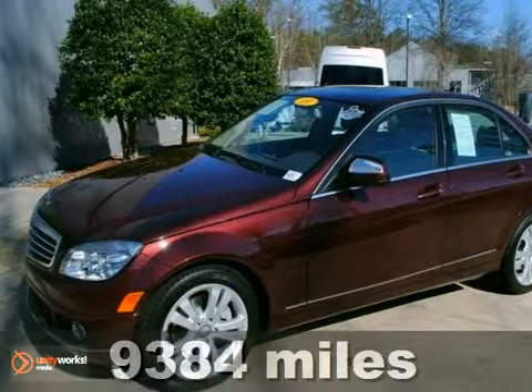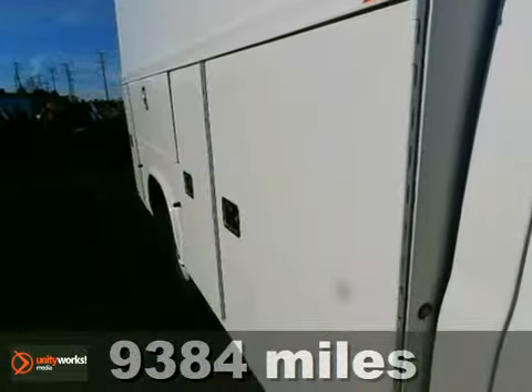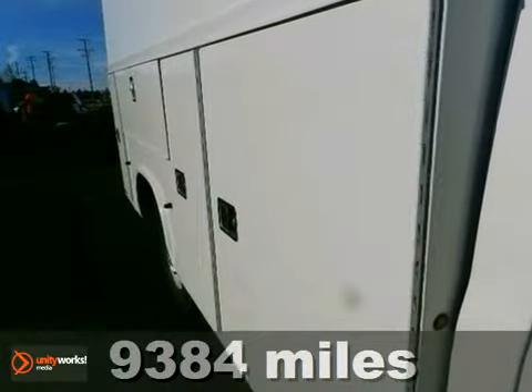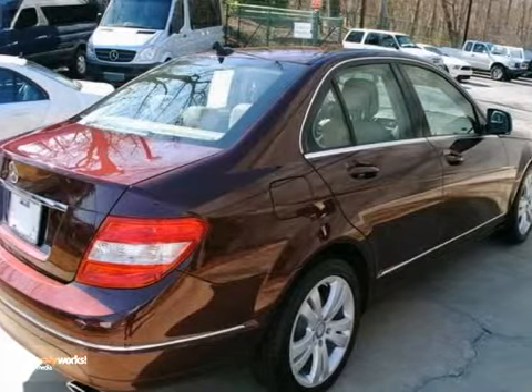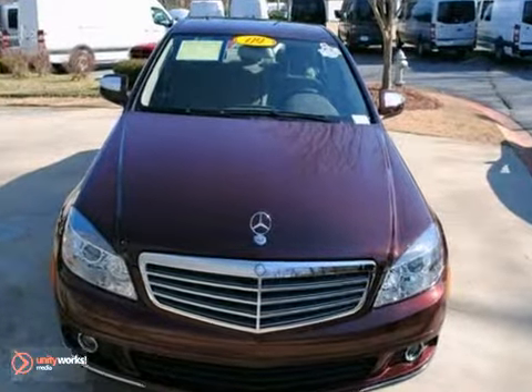Here's a 2009 Mercedes-Benz C-Class. It comes standard with a tire pressure monitor, electronic brake force distribution, dual front airbags, and front and rear side airbags. It also comes with stability and traction control and four-wheel anti-lock brakes.